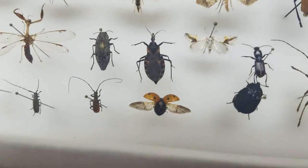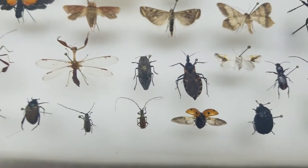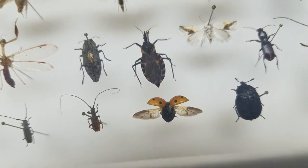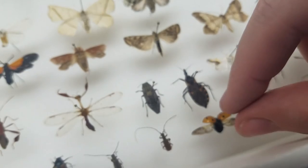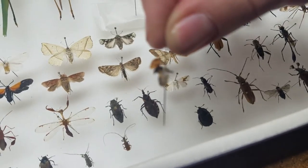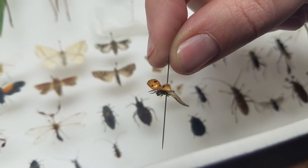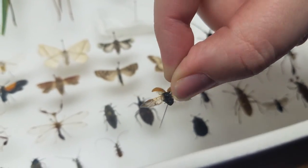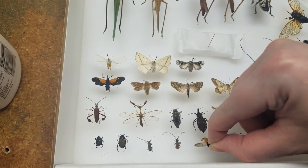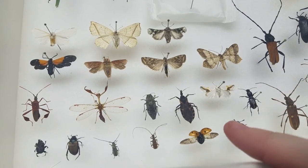We have a ladybug that it was quite difficult to spread its wings to make it look like it was in flight. Here is what the ladybug looks like when it's in flight - even spreading the legs to make it look like it's in motion is really fun. You can be serious about the collecting and teaching people about insects, but you can also have fun with it and make it look cool.